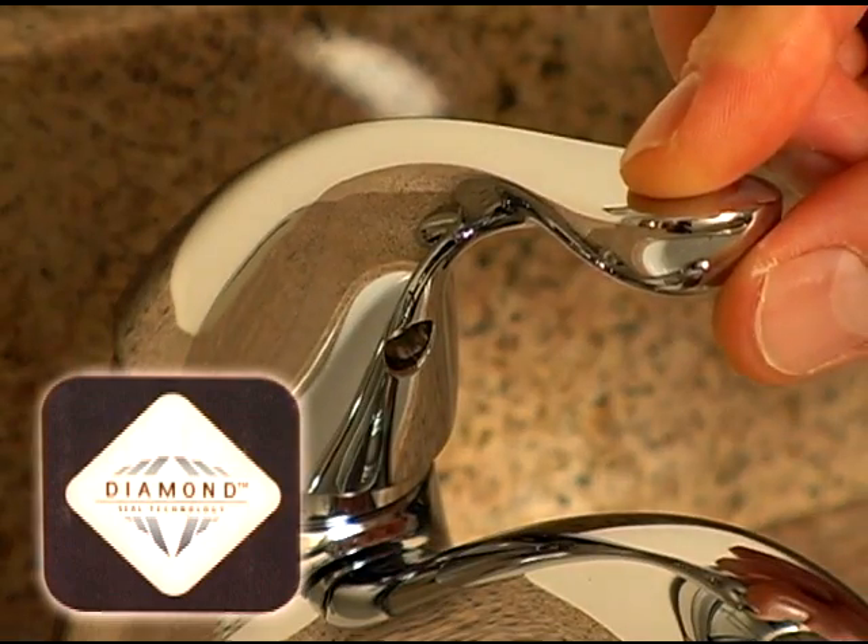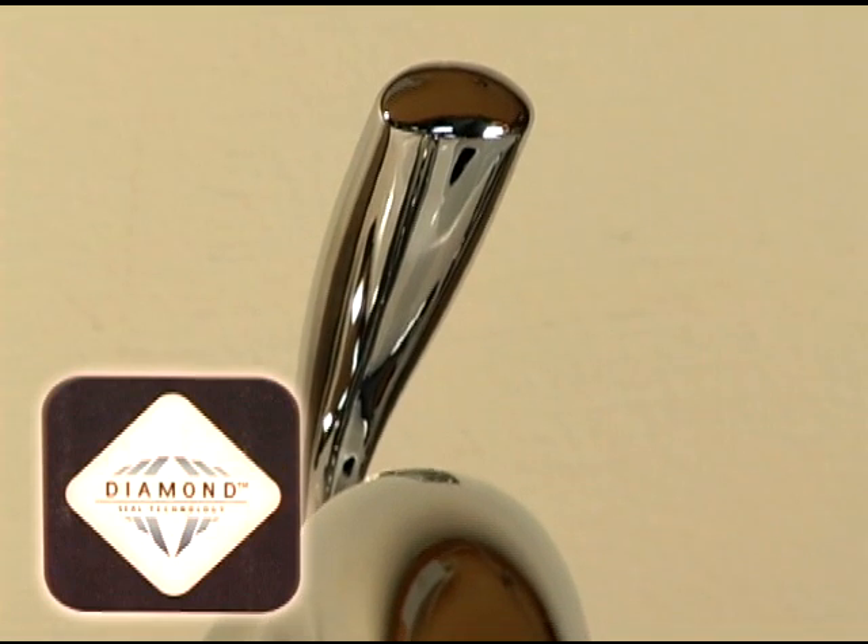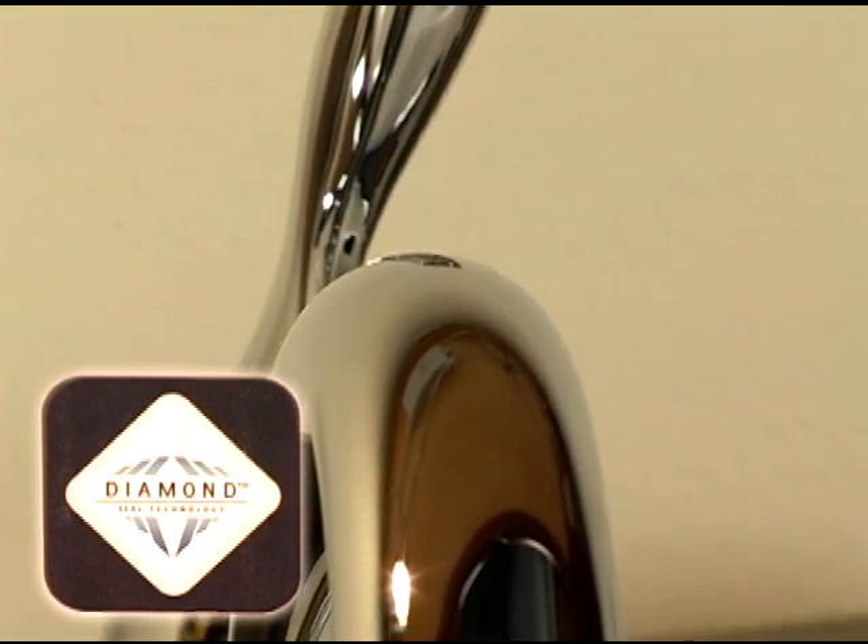It's an unprecedented breakthrough that allows Delta faucet to bring you a faucet built to last up to 5 million uses — 10 times longer than the industry standard.